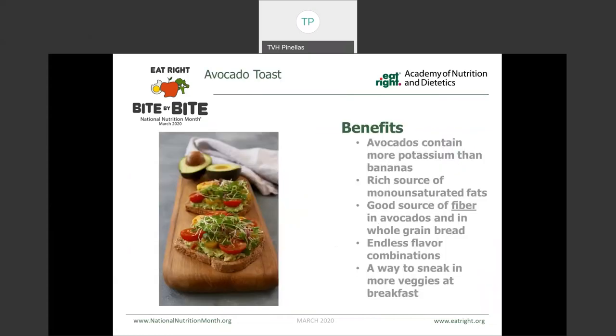Here are some other breakfast ideas. This is a piece of avocado toast. Avocados contain potassium — in fact, they contain more potassium than a banana. They're a rich source of monounsaturated fat and a great source of fiber, in addition to the whole grain bread that we put them on top of. Avocados don't have a whole lot of flavor, so we can really shape them to how we want them to taste. This particular example uses fresh tomatoes and microgreens on the top to create that pop of flavor.